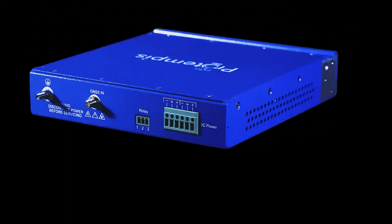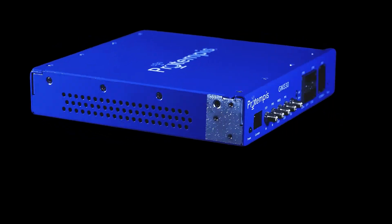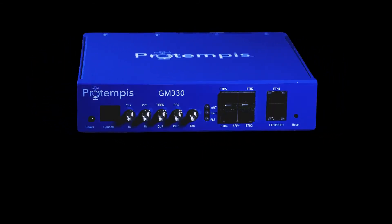That's why we developed the Thunderbolt GM330 PTP Grandmaster Clock. It's a new benchmark for time and sync that is designed to meet stringent timing requirements while simplifying deployment and being cost-effective. It can also be customized to your application.